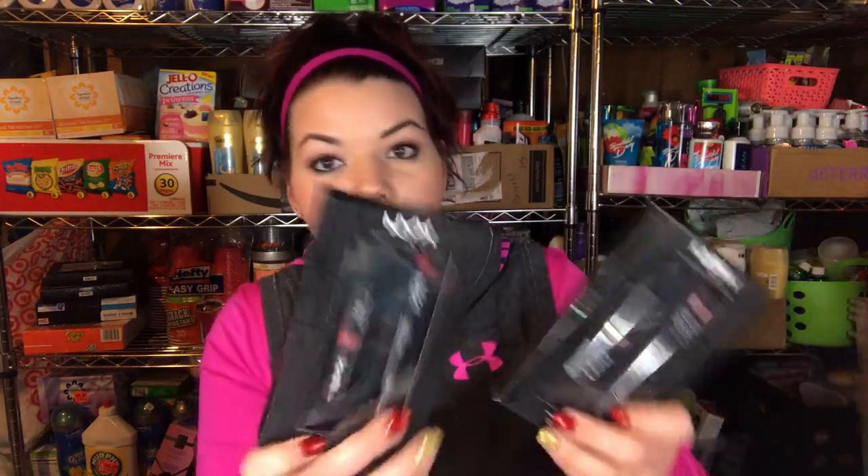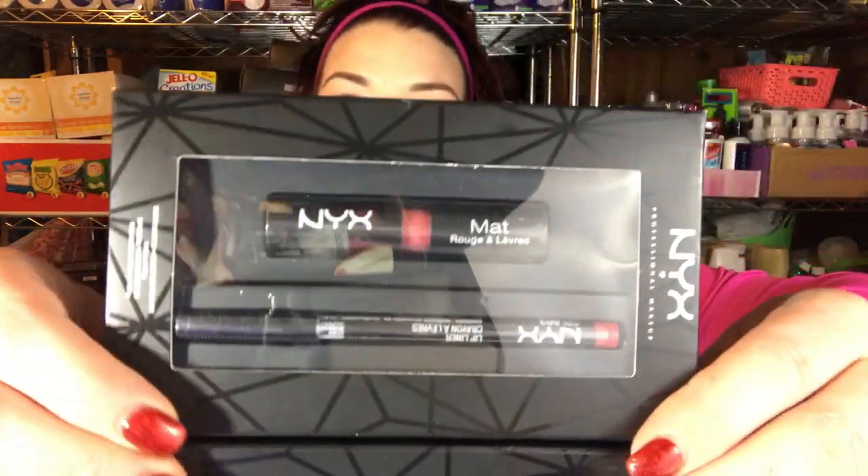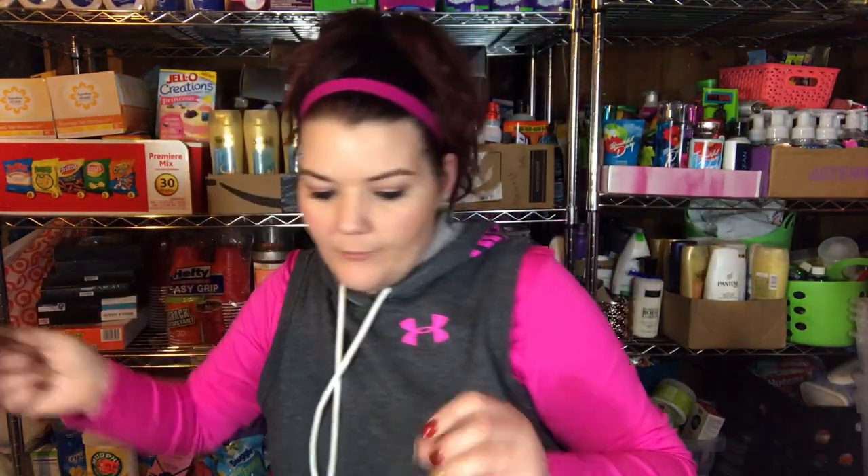These NYX kits ended up being $3.59 — out of everything I bought, these are the most expensive, but I grabbed quite a few because I want to give them away. These other kits here ended up being $1.29 — it's the matte lipsticks with a lip liner, and I got six of those again for giveaways. I tried to stay with more nude colors because I want to get colors that will match anyone's skin tone, so I stuck with more mauve-y or neutral nude colors.